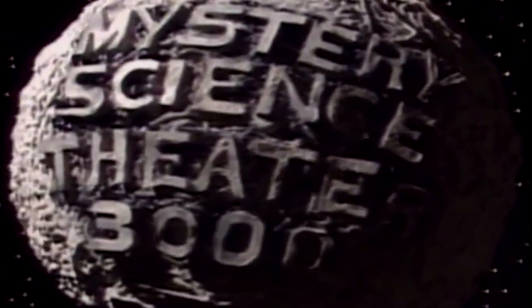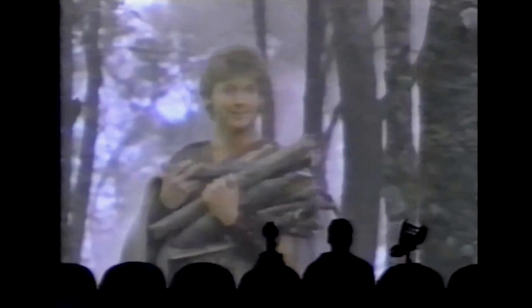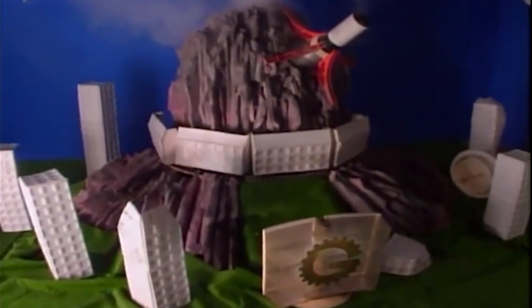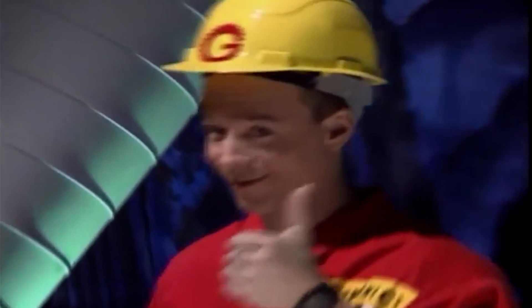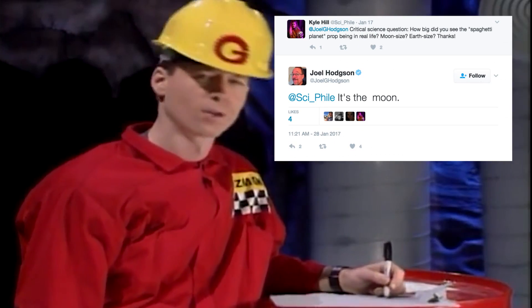Mystery Science Theater 3000 is an enormous influence on probably every funny person that you enjoy. And so, as a tribute to the show, I want to figure out whether or not the show's logo could fit on an actual moon — specifically our moon — because creator Joel Hodgson recently confirmed to me on Twitter something that I never knew.